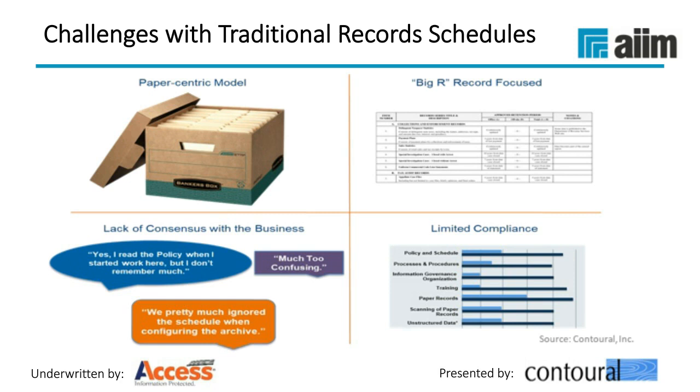The next problem is that a lot of these programs tend to be what we call big-R focused. Records retention schedules need to address legal and regulatory requirements — there are rules and laws on what you need to save and how long. However, if it only focuses exclusively on the legal component, that creates a gap because much of the information an organization has also has business value. If the records retention program doesn't recognize business value as one of the key drivers and classifications for record type, those processes tend to stall out.